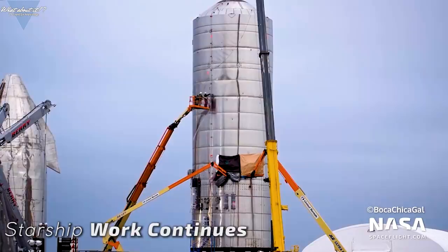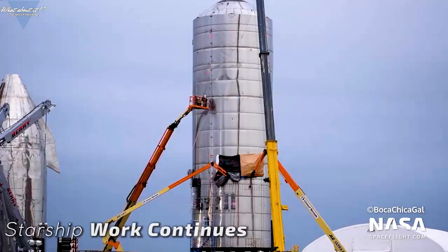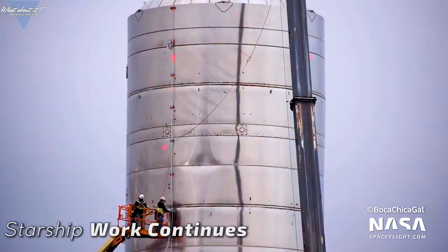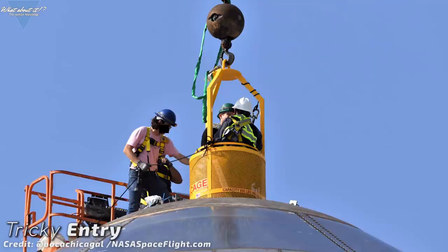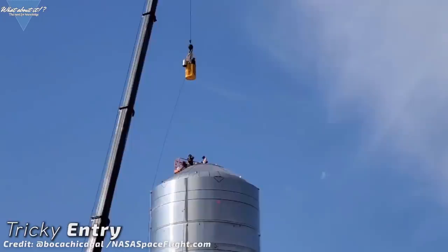Cherry picker cranes on the outside and lots of cables going in through some cutouts signal lots of activity on the inside as well. SpaceX this time decided against the famous manholes from the Mark 1 build and found another way of getting workers in and out — rabbit holes. They are lowering them down, sitting inside special cages, through the top dome with one of the large cranes. A much better solution than cutting holes into the hull that are not needed after interior construction is finished.